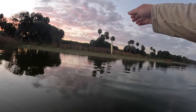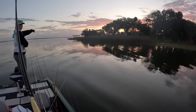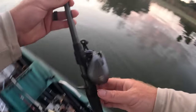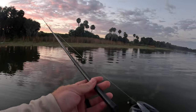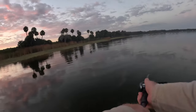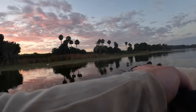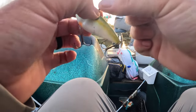Alright, you know what I'm gonna throw. Dude, I just saw one jump right here. Gotta work with what we got. Alright, I need to tie on a Sexy Shad.